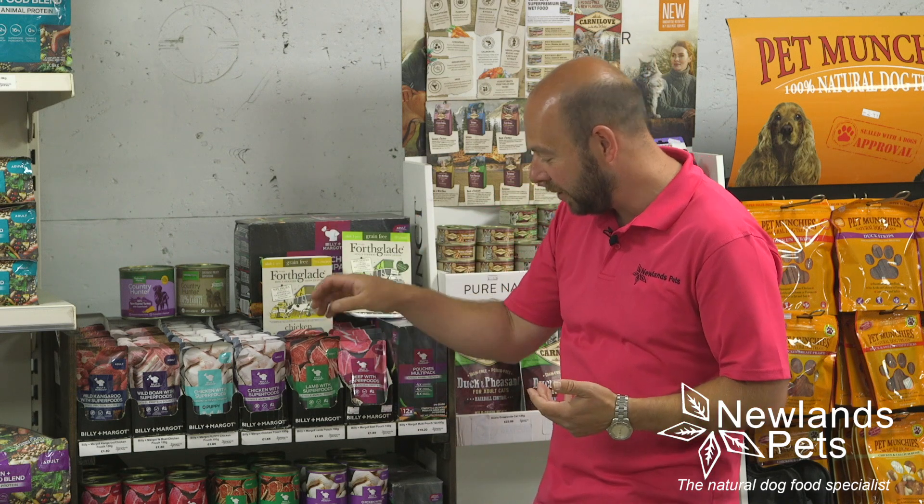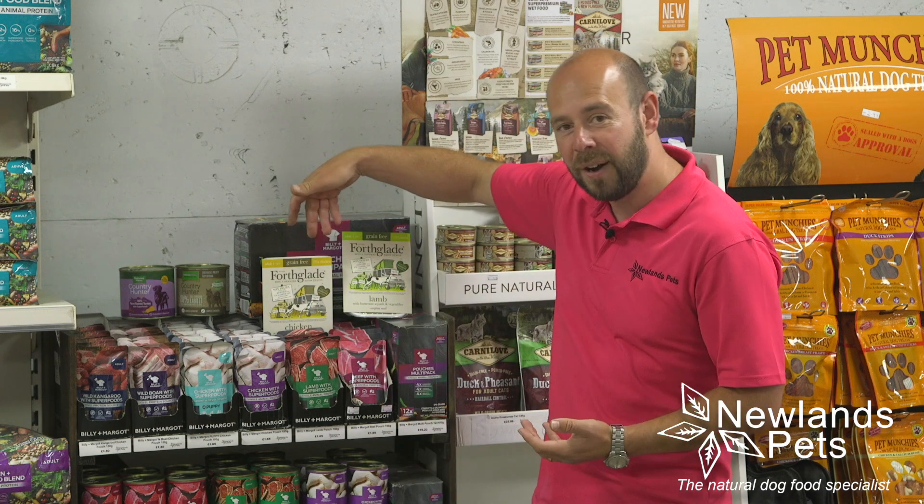Hi, I'm Alan from Newlands Pets and I wanted to introduce you to our wet food range. That tends to come in pouches, cans, or trays — basically it's wet food, I think we all know what that is. We do a nice range of wet food, obviously grain-free as you would expect, and high meat.